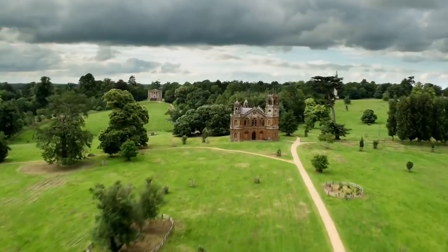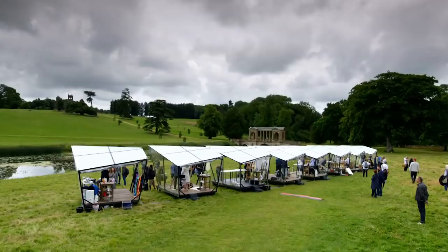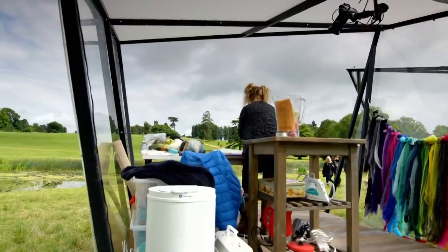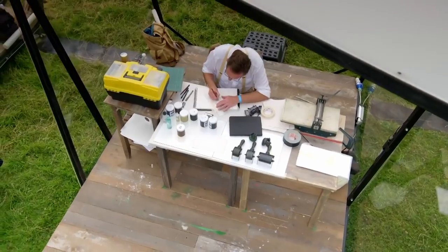Hello and welcome to the spectacular gardens of Stowe in Buckinghamshire, where we've gathered together eight prodigiously talented landscape artists. As well as their paints and brushes, they brought with them draft excluders, irons, kettles, tea strainers, hair dryers, whisks — everything but the kitchen sink. Welcome to Sky Arts Landscape Artist of the Year.